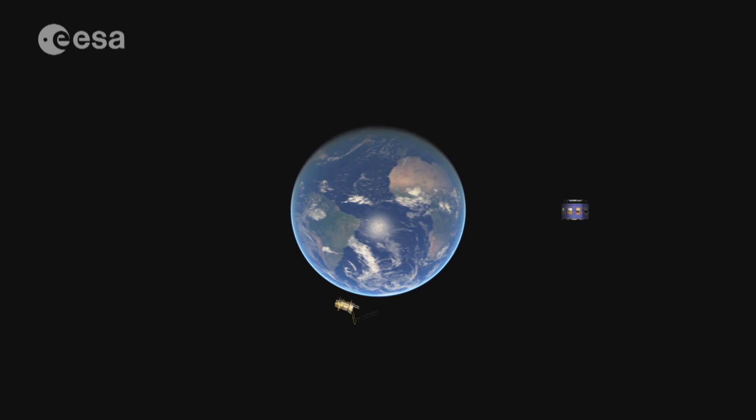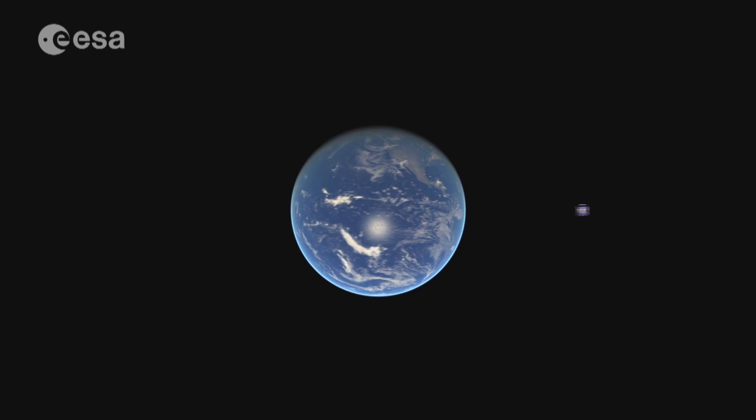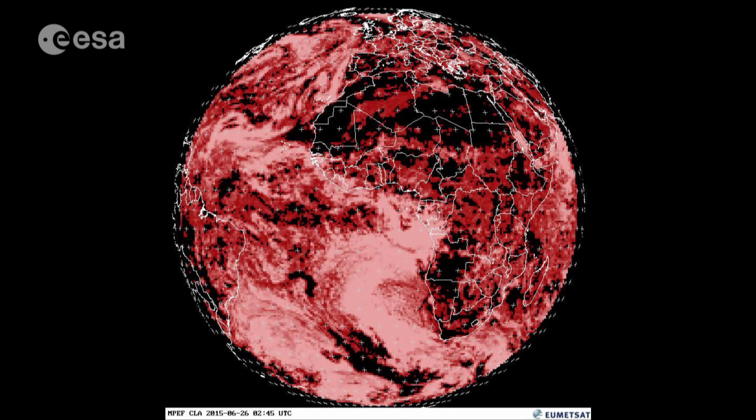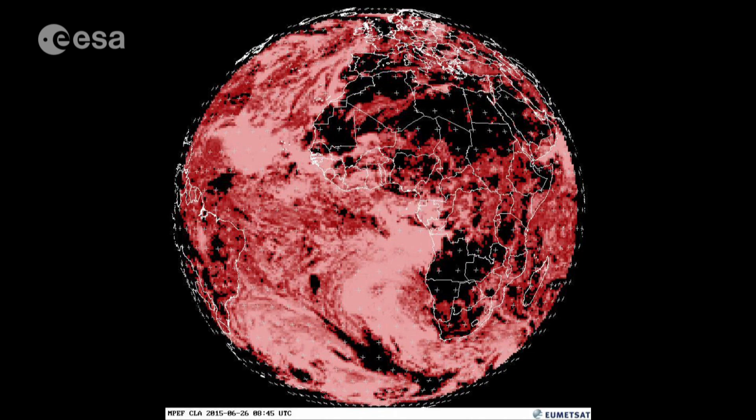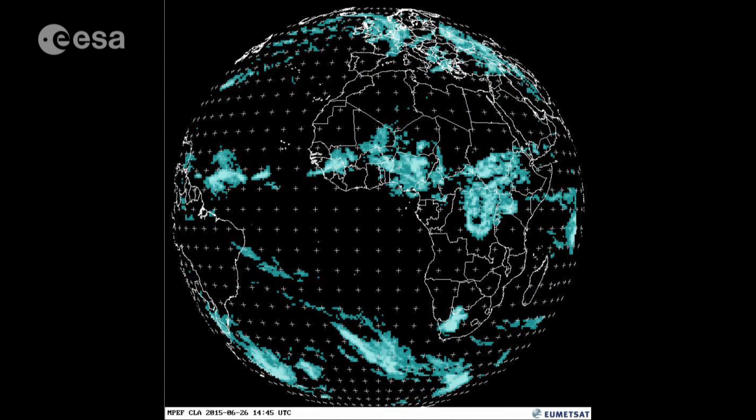The MSG satellites are vital for so-called now-casting applications, as their observations and data can be used to detect, in real-time, rapidly evolving high-impact weather events such as thunderstorms and fog.